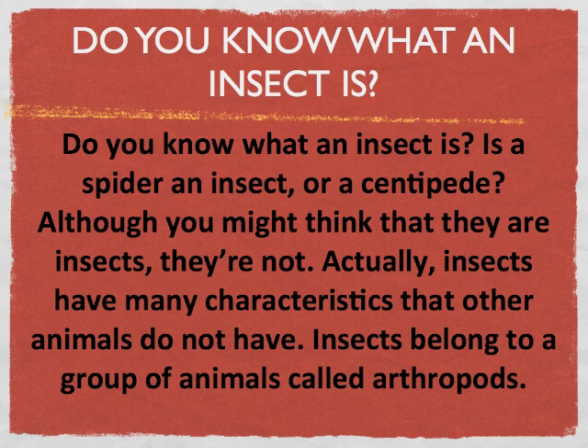Do you know what an insect is? Is a spider an insect or a centipede? Although you might think that they are insects, they're not. Actually, insects have many characteristics that other animals do not have.